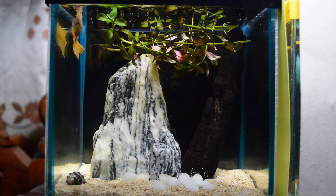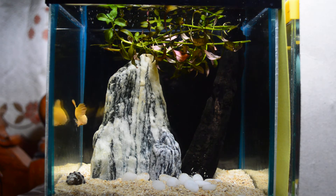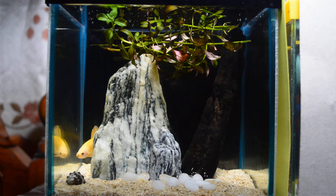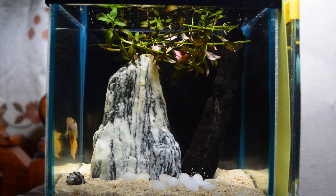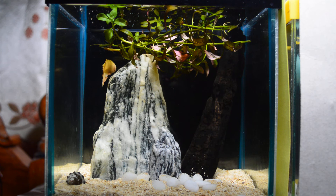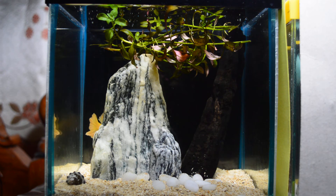That's all guys — his name is Yuri, my super yellow round tail plakat. If you have any thoughts on this video, please feel free to comment, like, and subscribe, and I will see you again next time. Bye guys, happy fish keeping!